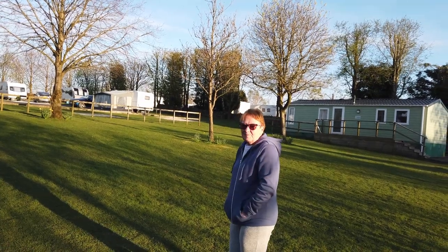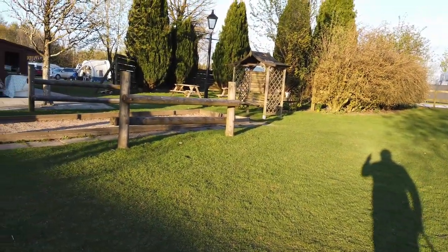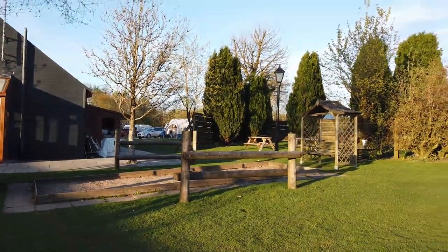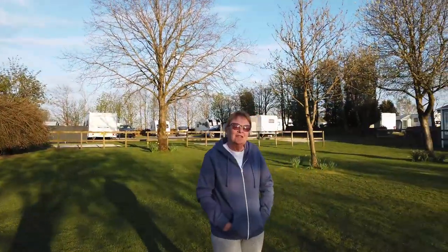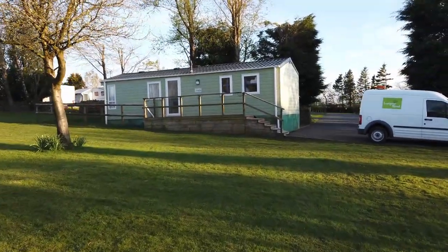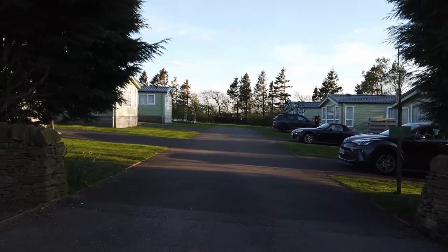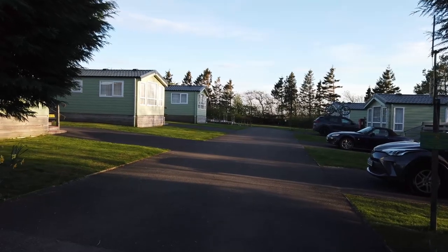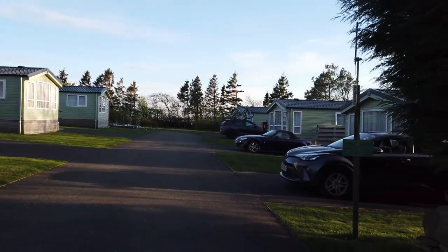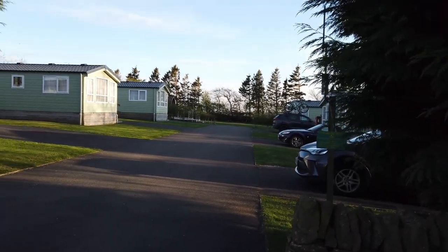We're just at the back of reception now — there's a wide open field, a nice grassed area. We'll quickly show you the picnic area at the back of the main reception block. We'll stick a link at the bottom to the website so you can have a proper look. And there you can see a very quick look at six static caravans and a couple of pods down there.